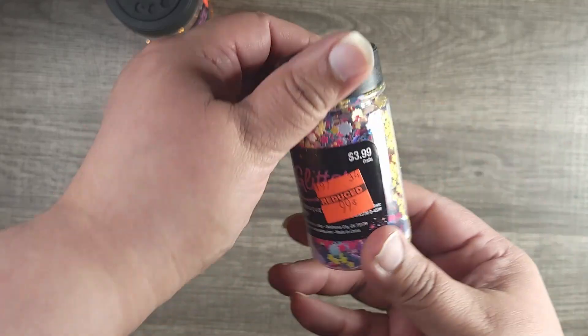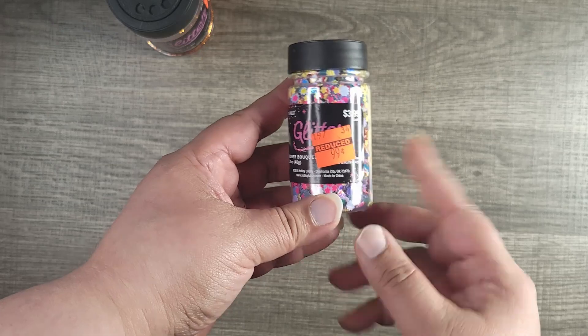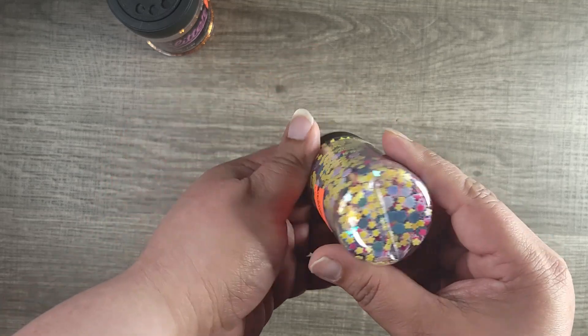Then I got this one — I thought it would be great for Easter. This one was $3.99 and I got it for 99 cents on clearance. It looks like flowers — different sizes of flowers.